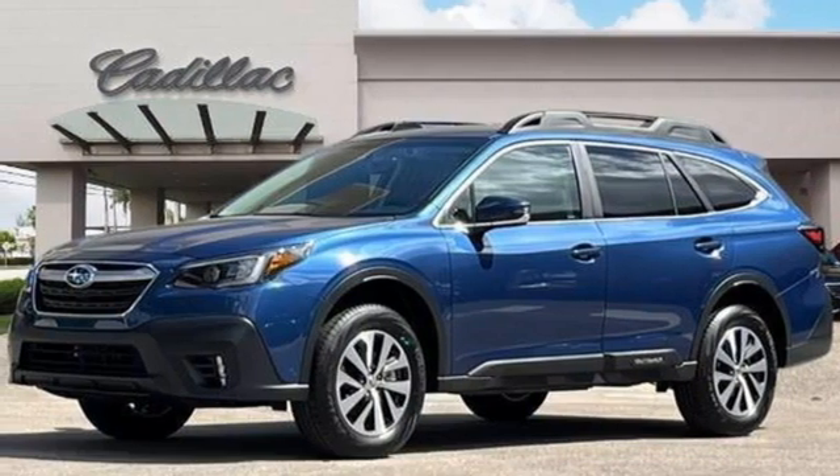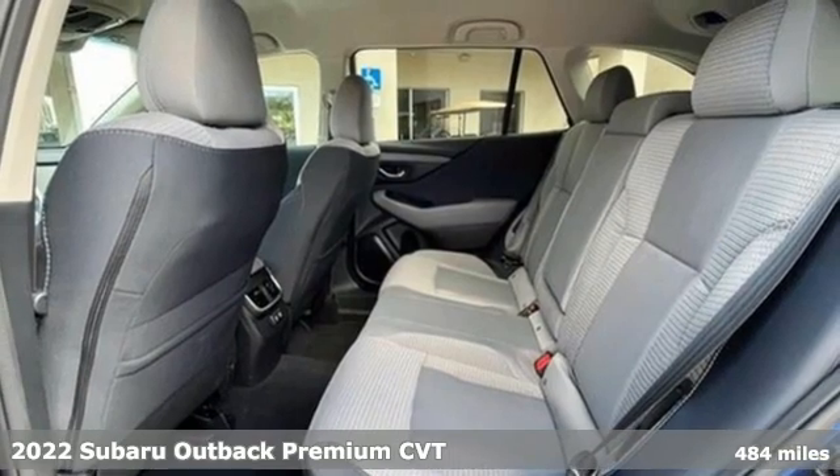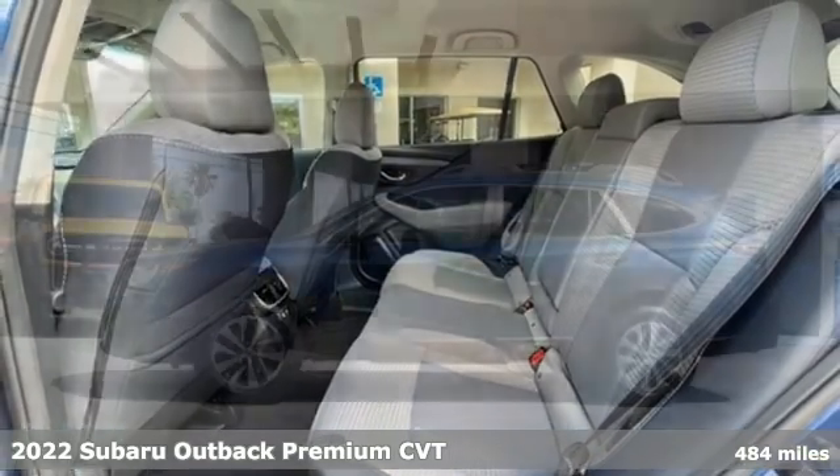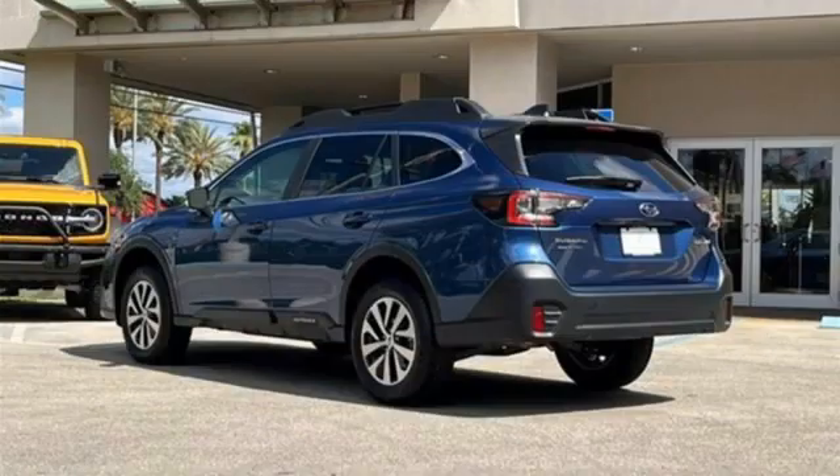Here's a 2022 Subaru Outback. The perfect blend of adventure-ready engineering and performance with modern styling and comfort. It boasts an impressive list of features like these.